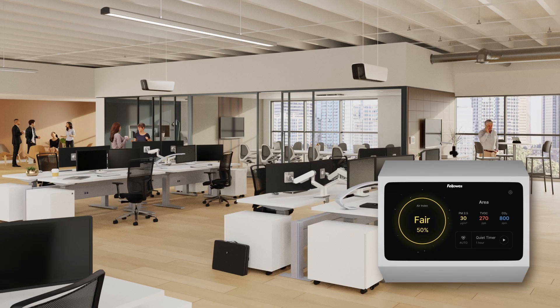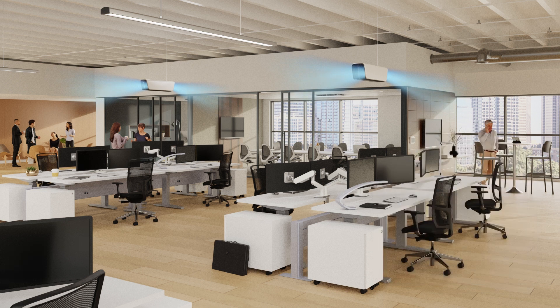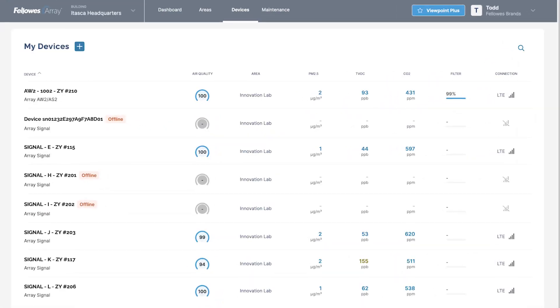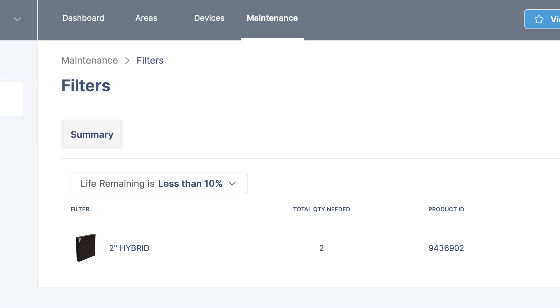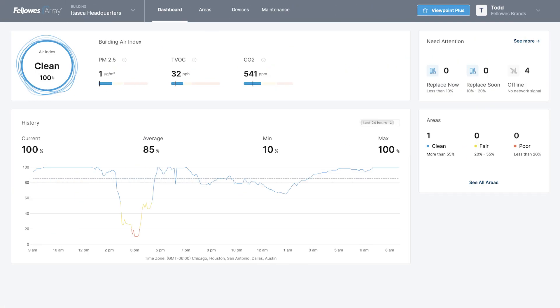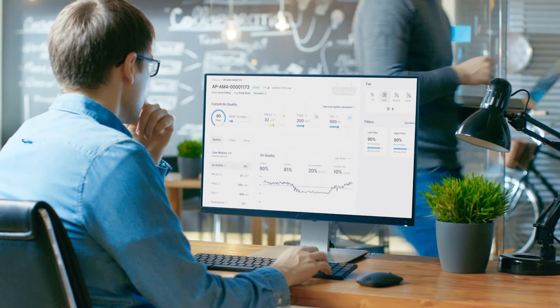The Lookout display provides real-time status updates and air quality metrics, letting occupants know the air is clean. Real-time monitoring keeps facility managers and executives informed with concurrent data, notifications, trends, and information in the Viewpoint dashboard to enable optimal indoor air quality management.